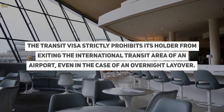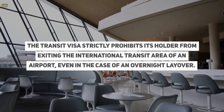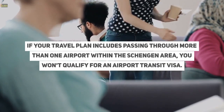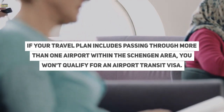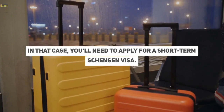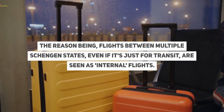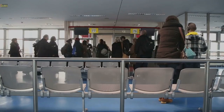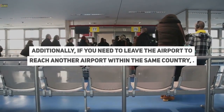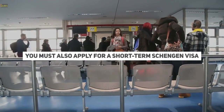The transit visa strictly prohibits its holder from exiting the international transit area of an airport, even in the case of an overnight layover. If your travel plan includes passing through more than one airport within the Schengen area, you won't qualify for an airport transit visa. In that case, you'll need to apply for a short-term Schengen visa, as flights between multiple Schengen states, even if it's just for transit, are seen as internal flights. Additionally, if you need to leave the airport to reach another airport within the same country, you must also apply for a short-term Schengen visa.